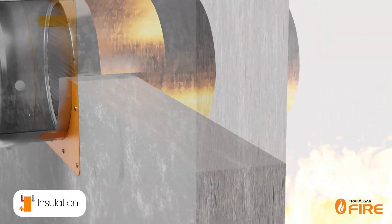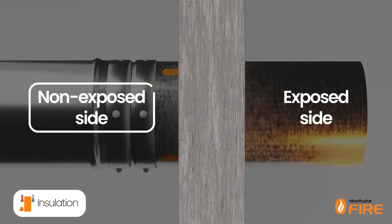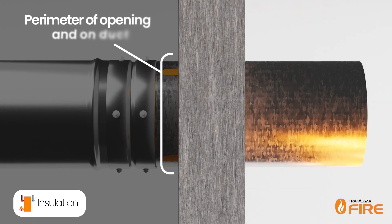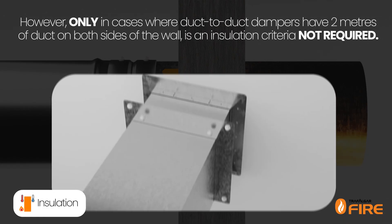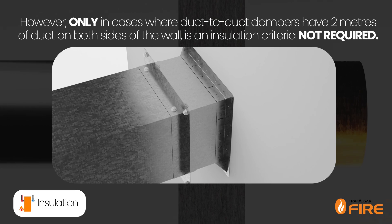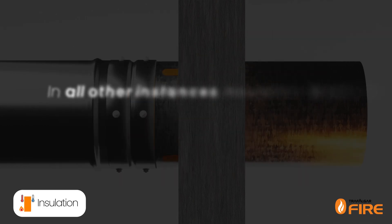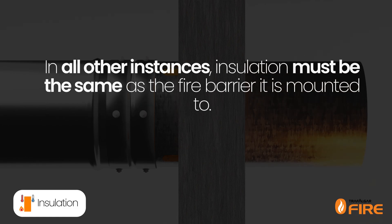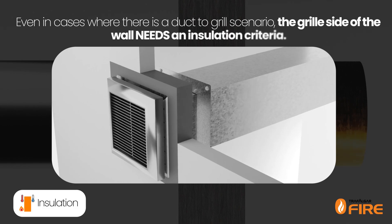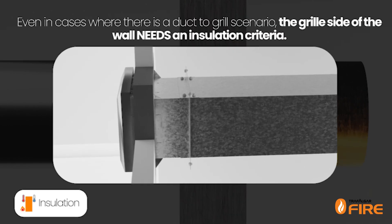Insulation refers to the temperature rise criteria on the non-exposed side of the fire barrier, measured around the perimeter of the fire damper opening and on the duct itself. However, only in cases where duct-to-duct dampers have two metres of duct on both sides of the wall is an insulation criteria not required. In all other instances, insulation must be the same as the fire barrier it is mounted to. Even in cases where there is a duct-to-grill scenario, the grill side of the wall needs an insulation criteria.